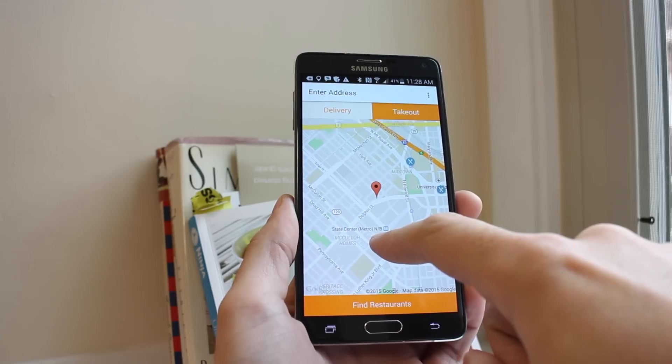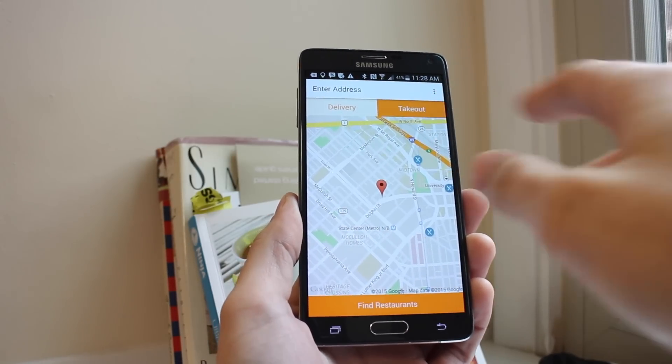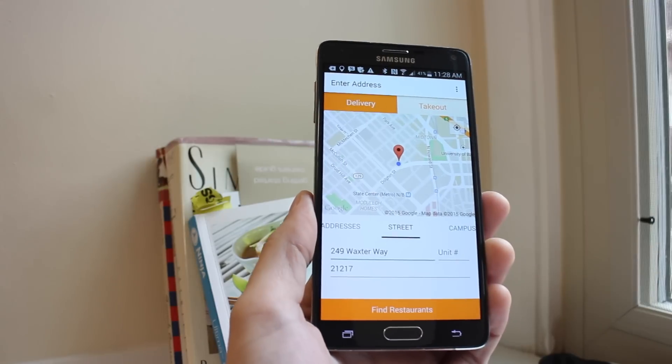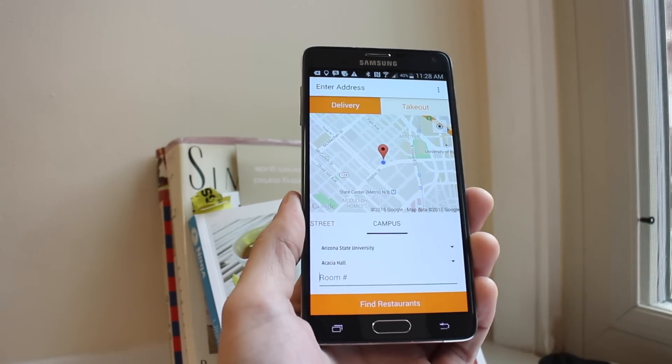When you open the app for the first time, you can choose whether you want takeout or delivery. It's going to use your phone's location to find out where you are. We can choose delivery — that's what we want.